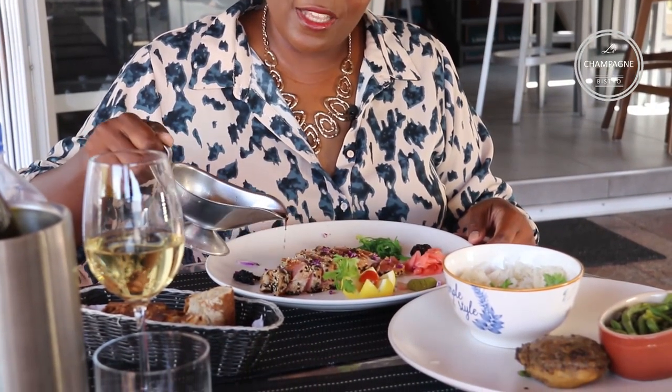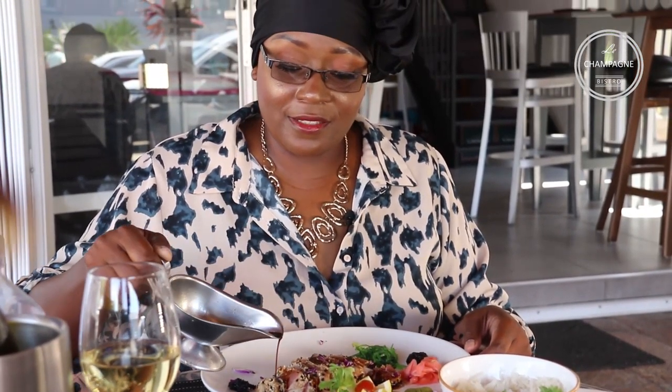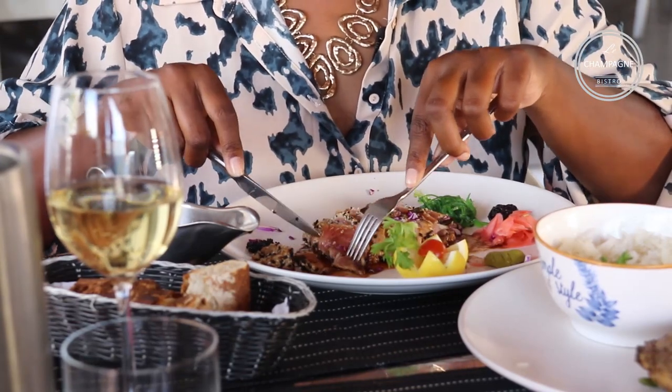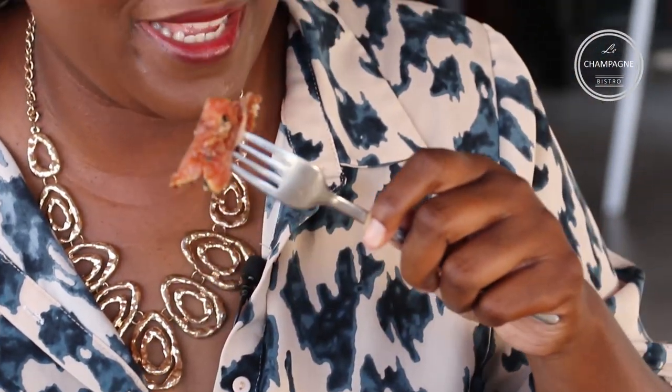Oh, this is going to be good! Are you already as excited as I am to try this? Okay, I'm going to put this to the side because we're going to dive in. Let's cut it — got a good piece here. Let's have at it! Oh yeah, the sesame seed is strong.